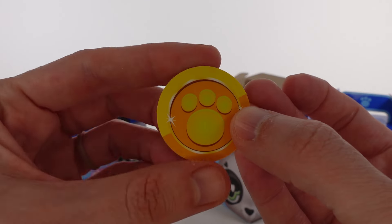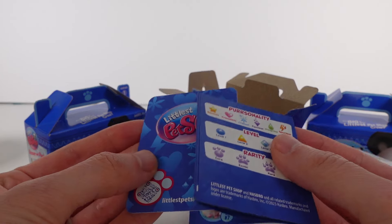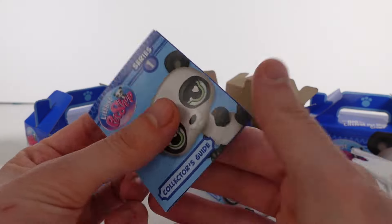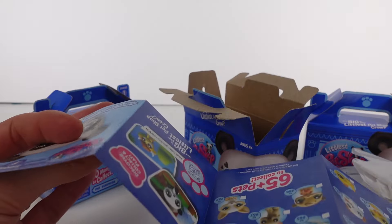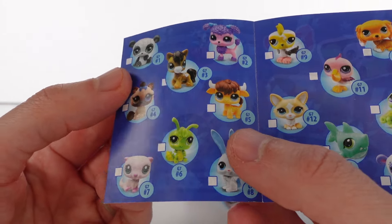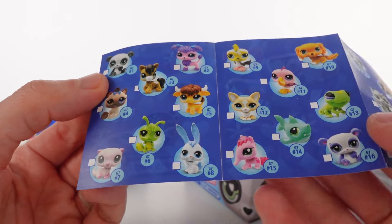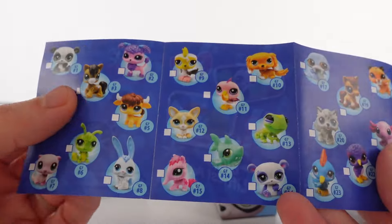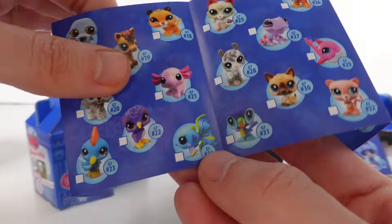We do have the virtual code, and I believe this is for the Roblox game — correct me if I'm wrong. This is the card we got. I'm not going to look at it yet because I want it to be a little bit of a mystery for the first one. Here's the collector's guide — this is actually all of them from the Gen 7 line, so that's all of the newly released Littlest Pet Shop. Items 1 through 18 are our blind box ones, which we saw on the back.